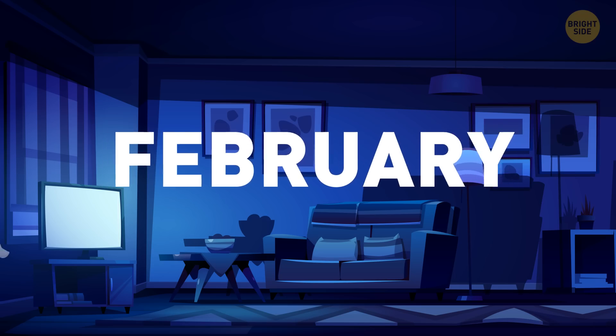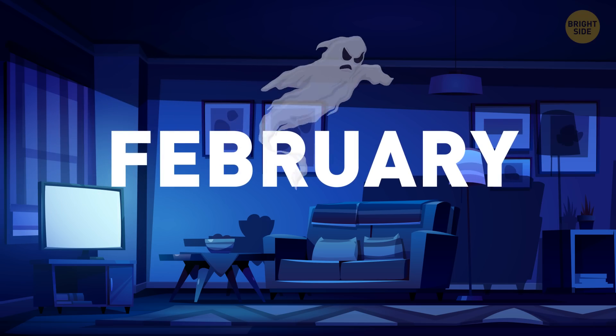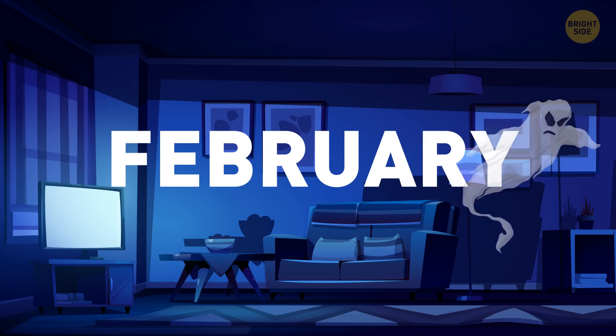It's February. There are just 28 days and nights in February, and 29 on the luckiest years. So, fewer nights and less time for Foggy to walk around.